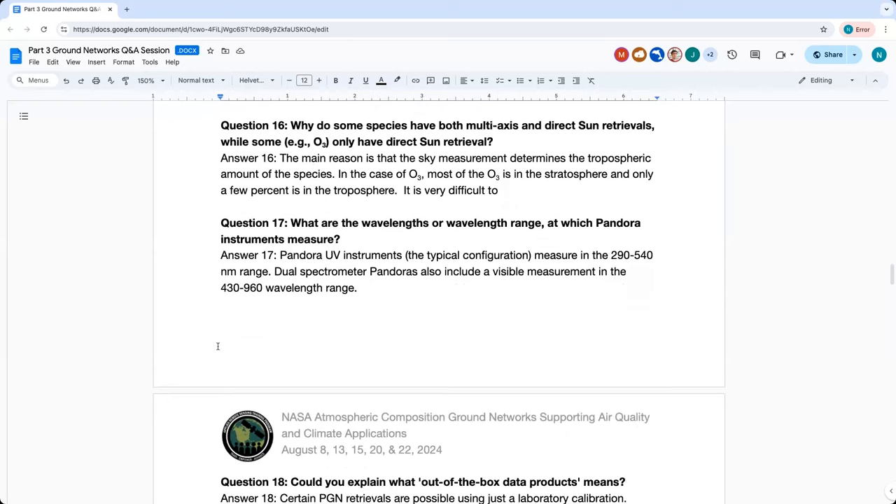Question sixteen: Why do some species have both multi-axis and direct sun retrievals, while ozone only has direct sun? The main reason is that multi-axis is a tropospheric measurement, looking at scatter in the lowermost part of the atmosphere. It works well for species like formaldehyde and NO2, where there's a large tropospheric abundance. In the case of ozone, the vast majority — 95% or more — is up in the stratosphere. So when the multi-axis method is used on ozone, it sees a very small differential in atmospheric absorption between the different instrument angles, making it mostly a problem of signal-to-noise.